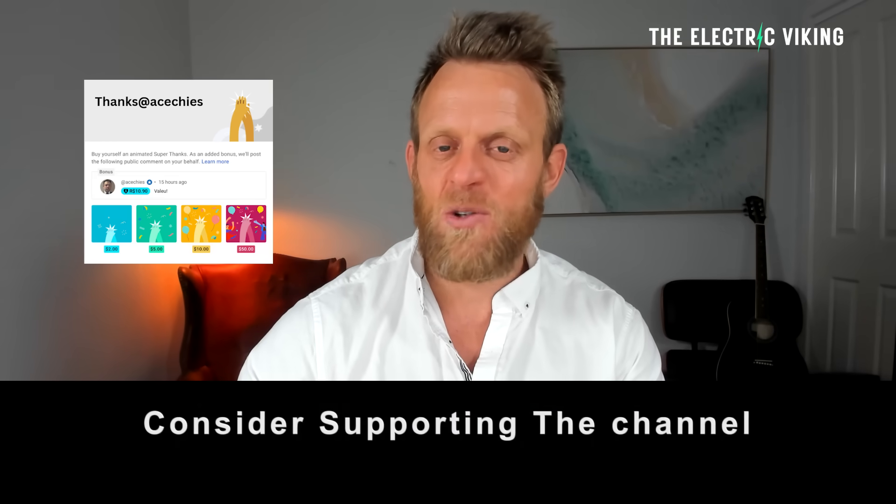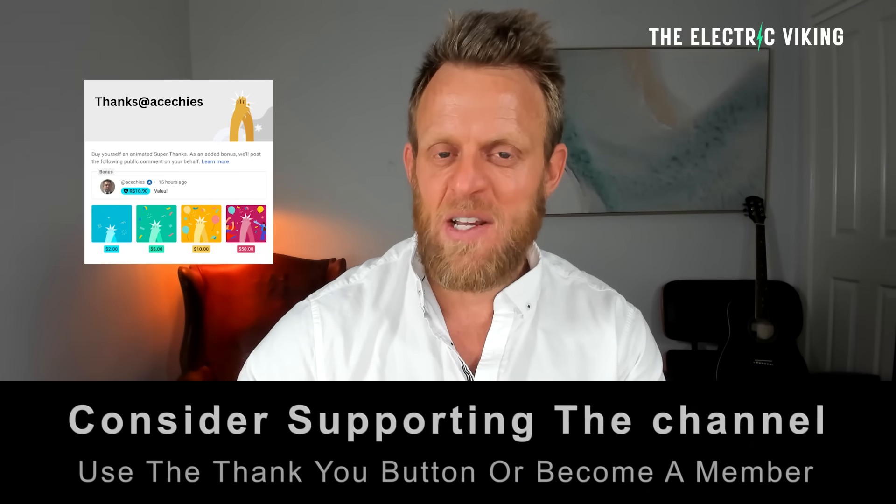Hello, my friends. Welcome to the channel. I'm Sam Evans, you're watching The Electric Viking. YouTube's new algorithm means you're often not getting all of our videos in your feed — there are 7,500 videos and you're probably not seeing a lot of them. In the description there is a link to our newsletter; click on that and you can get an update every day of all the latest news in the electric car industry.